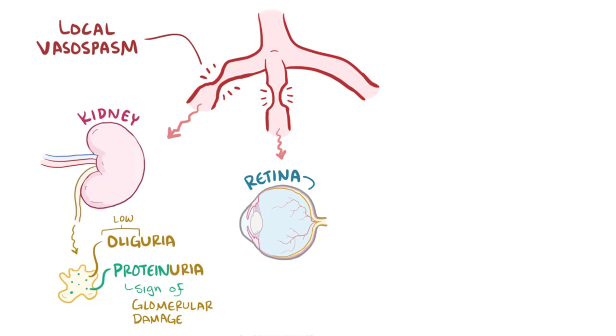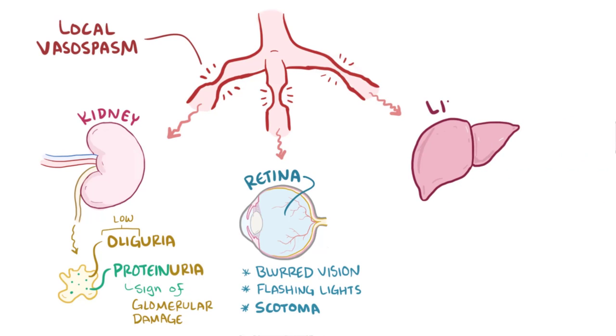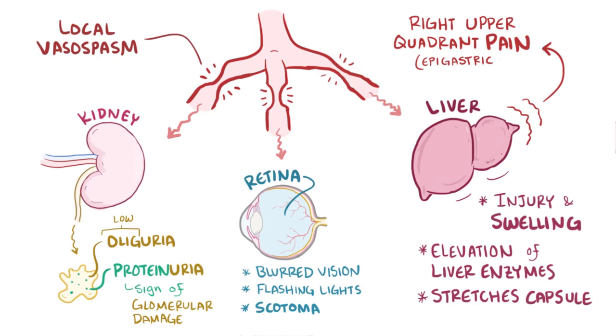Reduced blood flow to the retina can cause blurred vision, the sensation of seeing flashing lights, and the development of a scotoma — when a small part of the visual field has slightly worse visual acuity, kind of like having a blurry spot on your computer monitor. Reduced blood flow to the liver can cause severe liver injury and swelling, elevating liver enzymes and stretching the liver capsule, typically causing right upper quadrant pain or epigastric pain, which is one of the cardinal symptoms of severe preeclampsia.